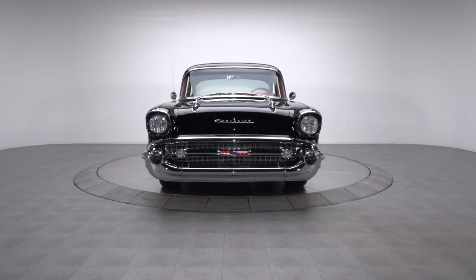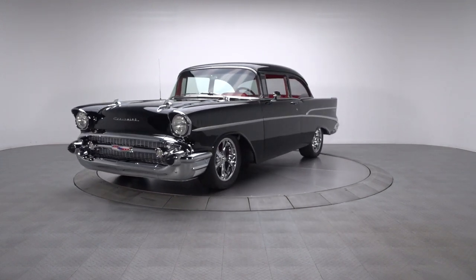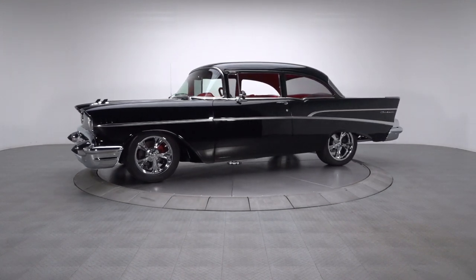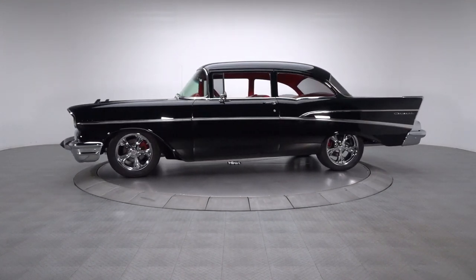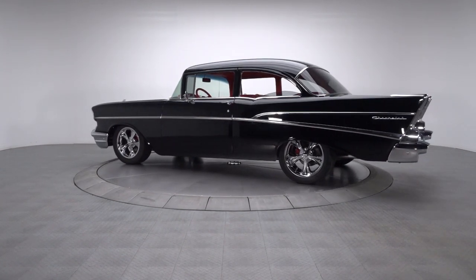This 57210 features plenty of modern must-haves like air conditioning, custom upholstery, and chrome Boyd Cottington wheels. But items like an upgraded suspension, a massaged GM small block, and a Tremec 5-speed transmission certainly underscore the fact that the car marches to its own beat.